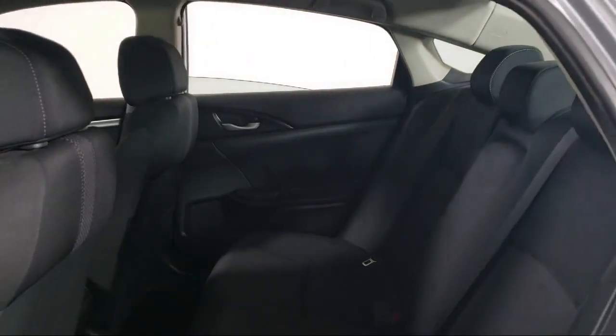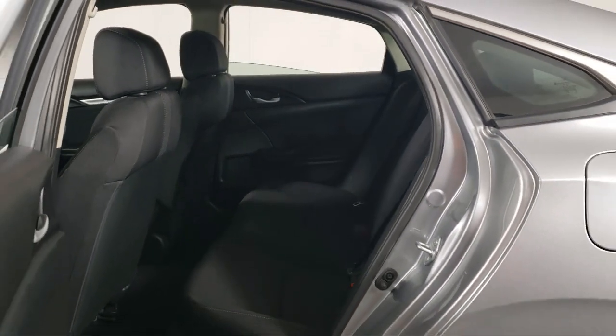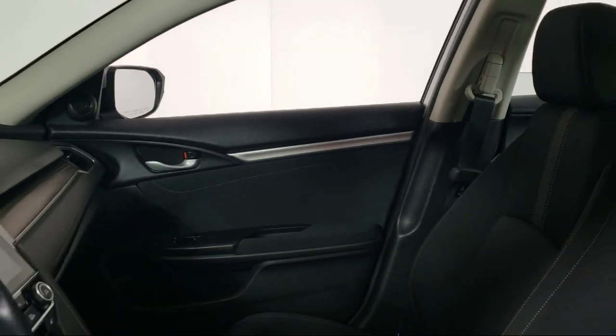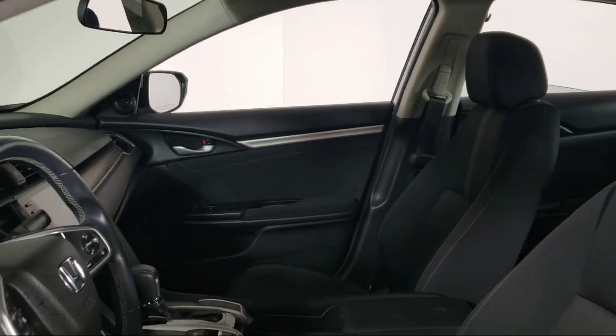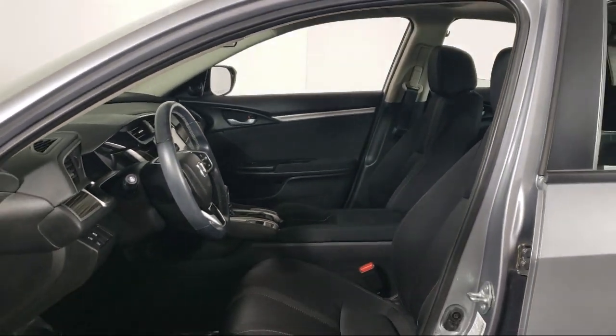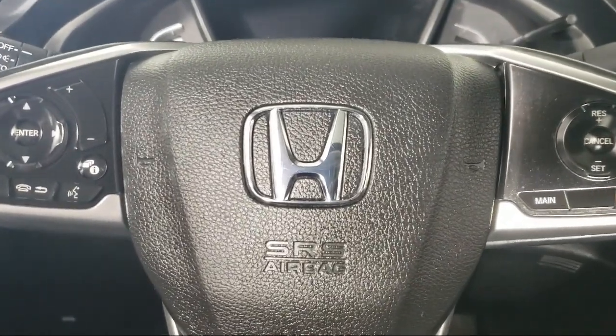Since 2008, Inver Grove Honda has been dedicated to delivering an exceptional car buying experience. We have committed all available resources to ensure you will have a great selection to choose from at a great price. Each vehicle goes through a rigorous safety inspection and is quality checked by our senior certified master technicians.